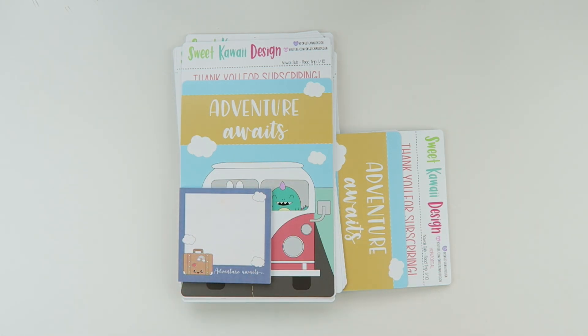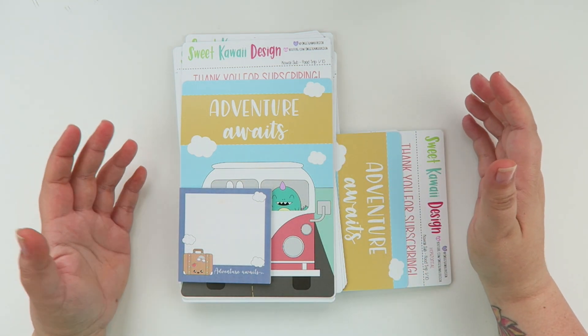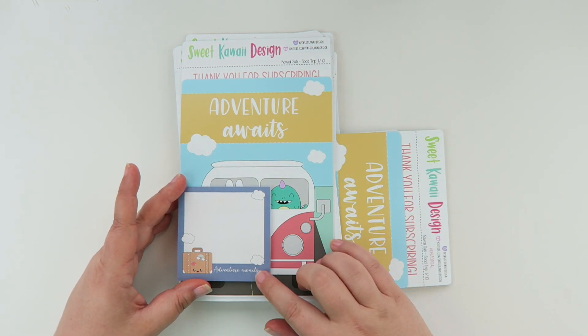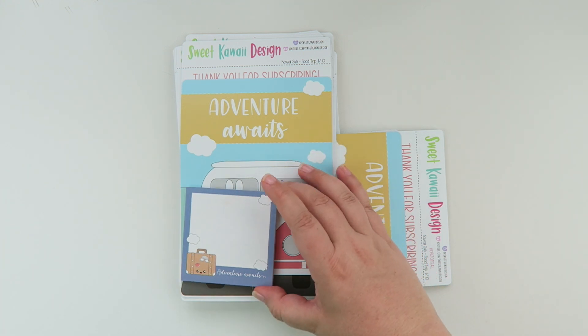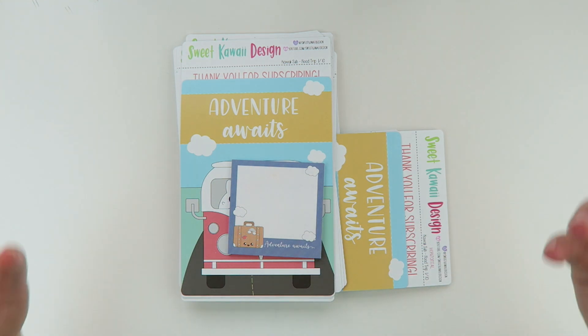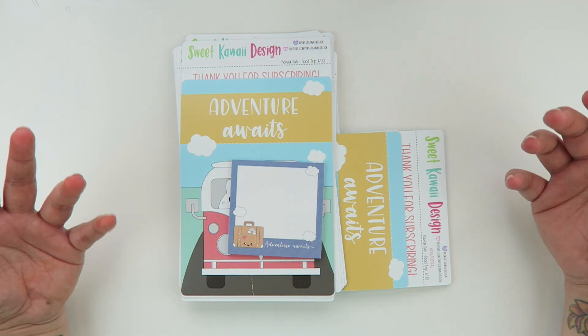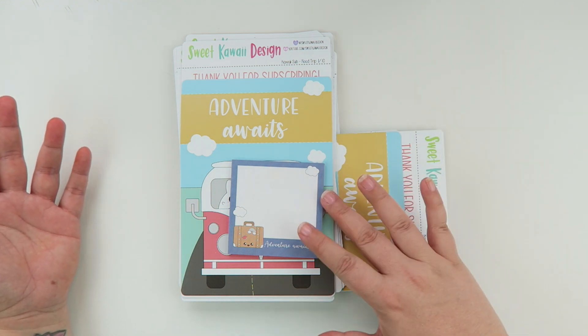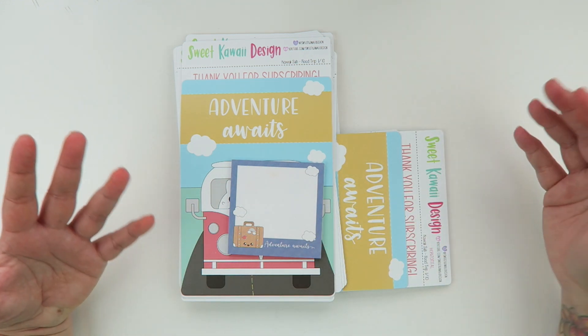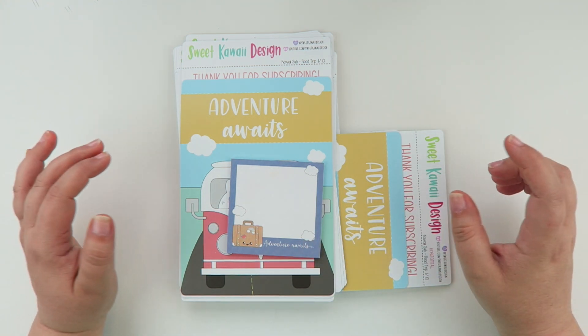The subscription comes in five different sizes: vertical, horizontal, Print Pression, Print Pression Weeks, Hobo Nichi Weeks, and Itty Bitty. I'm going to show you all of the designs for each of the kits. Each kit comes with a fun little freebie item. This month's freebie is a cute little post-it that ties into the theme. For those who don't know, it's a once-a-month subscription — you get a fun bundle of stickers and always a little bonus item.